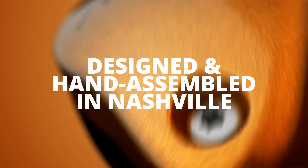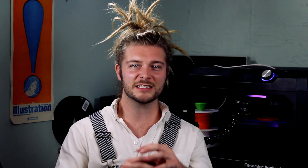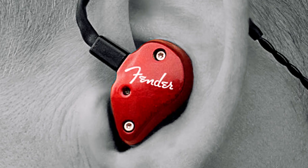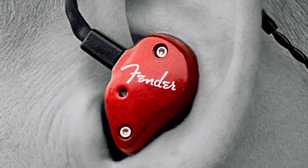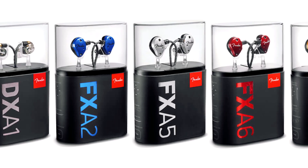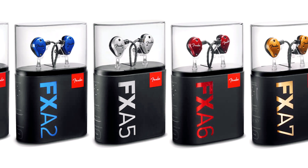Fender claims that by taking thousands of scans of ears, they found a perfect design that fits up to 95% of people's ears comfortably, thanks to their 3D printed housing and design. The IEMs come in several different styles and ranges of professionalism, with a price range anywhere between $100 to $500.